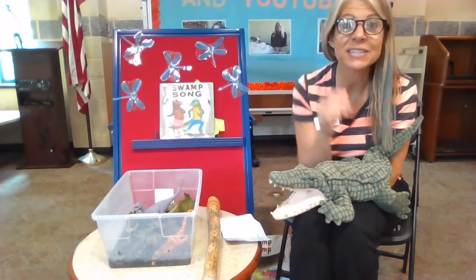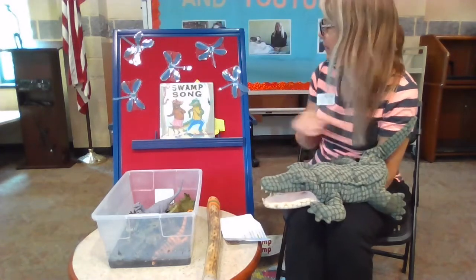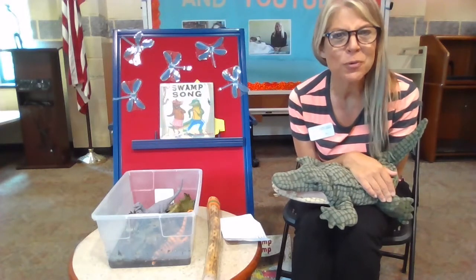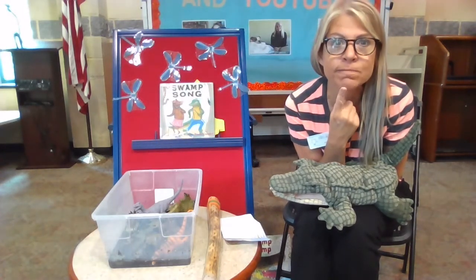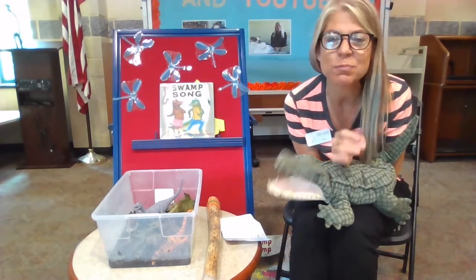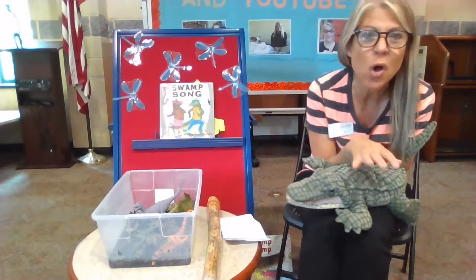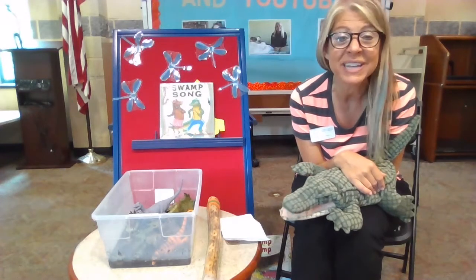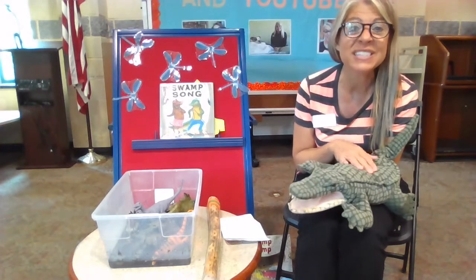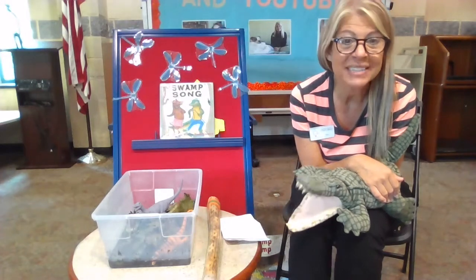Allie is joining me because today for our Story Plus Sensory Bin, our theme is going to be swamp. Friends, what do you think of when you hear the word swamp? Yeah, that's right. It's like a spongy wetland that has a lot of trees, and it has either freshwater or saltwater, and it's a really cool place that is home to a lot of beautiful animals, like alligators, snakes, frogs, birds, insects, all kinds of things.